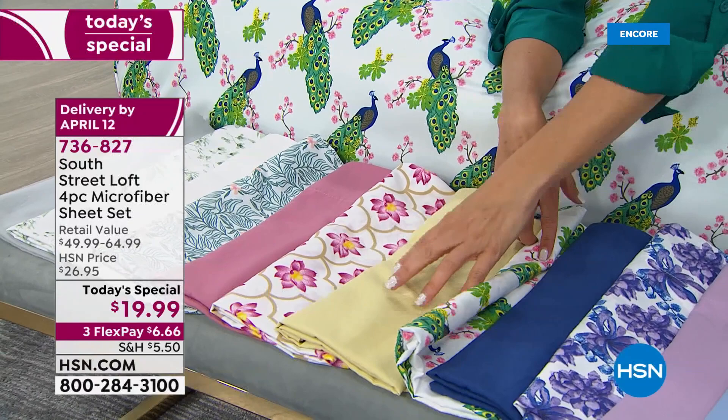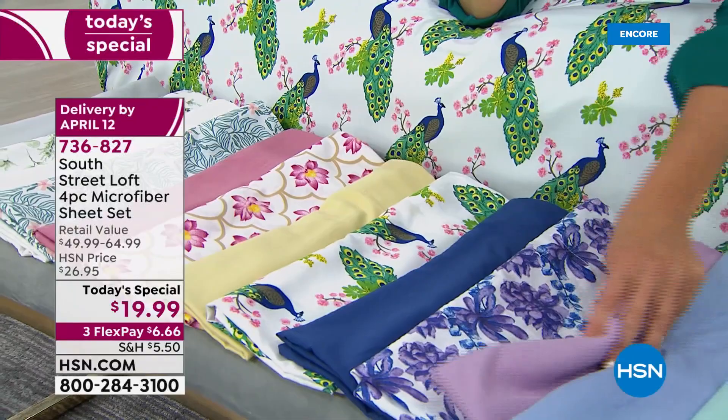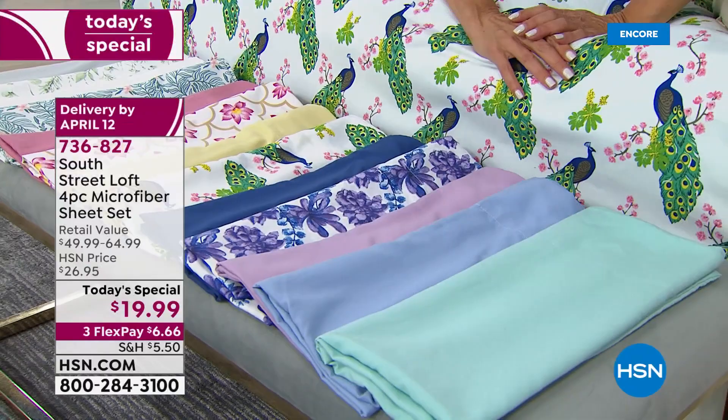This is 'Pretty as a Peacock' — nice and bold with yellows, blues, and greens. We have the navy, and a brand new print called purple floral with purple, navy, and white. Then we have a new orchid, chambray blue, and a beautiful aqua.